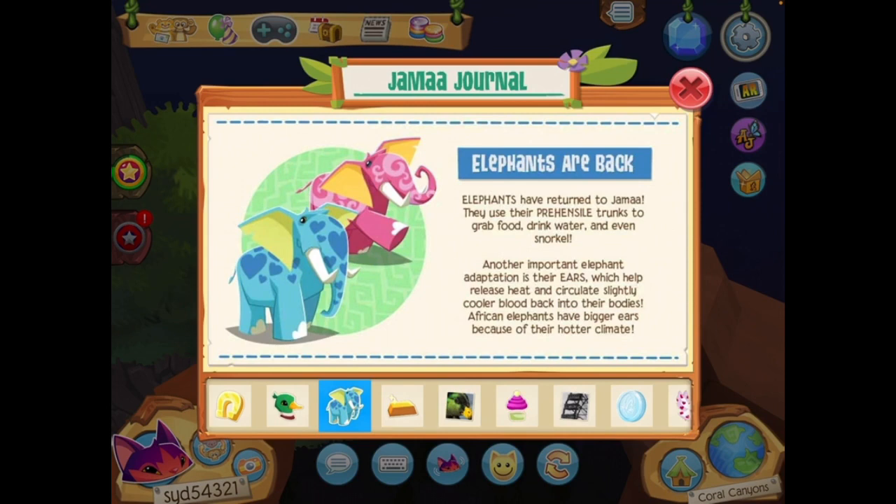Anyway, elephants are nice. I'm not really a big fan of their model — a lot of items don't look the best on them in Classic or Play Wild — but they do their thing. I like making silly outfits with the elephants. Don't tell my old friend that.